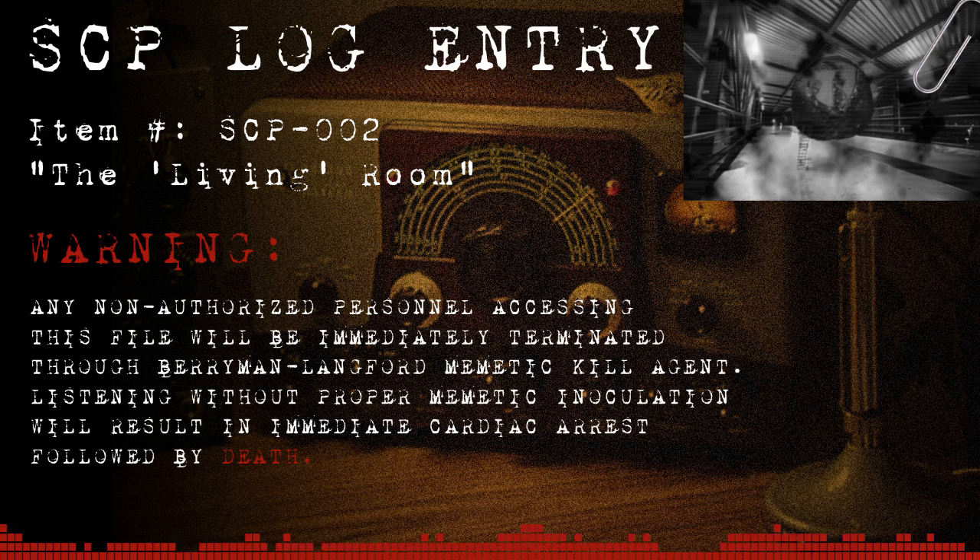Tests with a variety of lab animals, including higher primates, have failed to provoke a response in SCP-002. Cadavers, as well, fail to produce any effect. Whatever process the subject uses to convert organic matter into furnishings is apparently only facilitated by the introduction of living humans.